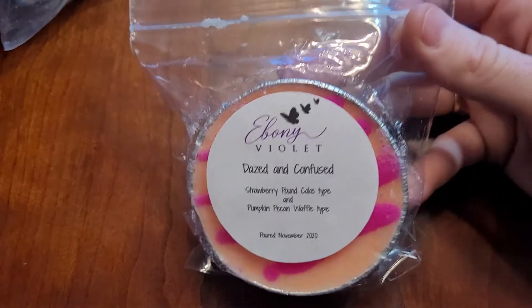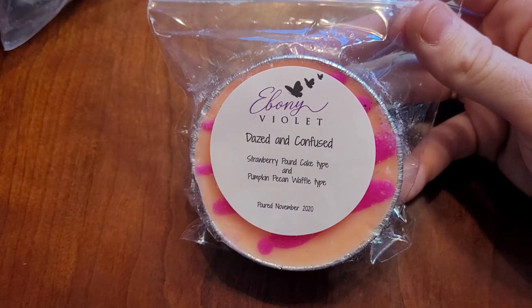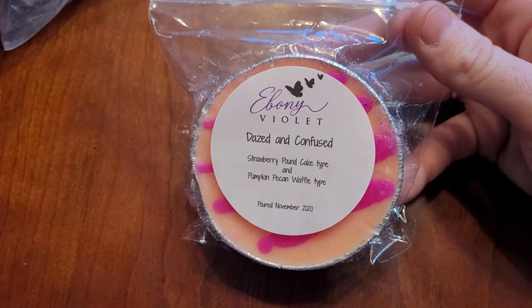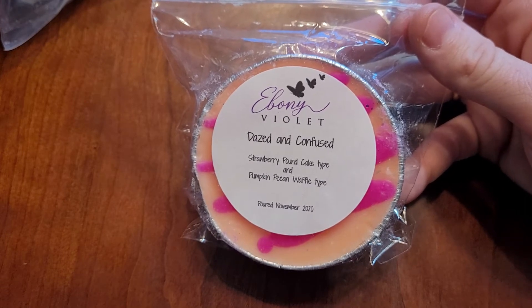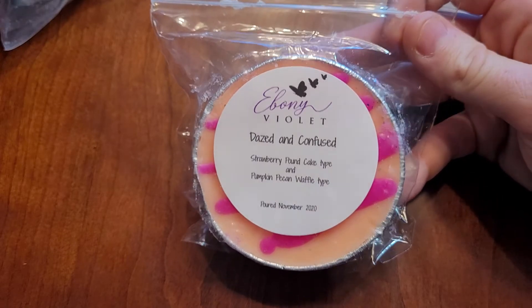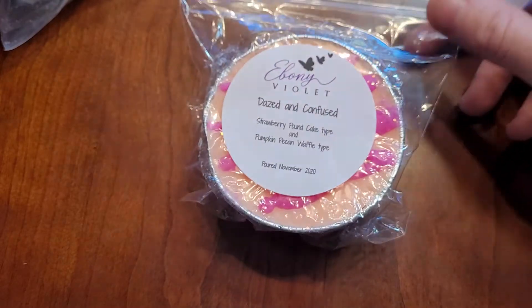And the last one from Ebony Violet is Dazed and Confused — Strawberry Pancake type and Pumpkin Pecan Waffles type. I didn't pick this one up when I first seen it. I was like, ooh, strawberry and pumpkin. But I love strawberry pound cake type, I love pumpkin pecan waffles type, so I said let's just try it. And it is fantastic. I don't know why it works, but it does work. And I will continue to repurchase that one.